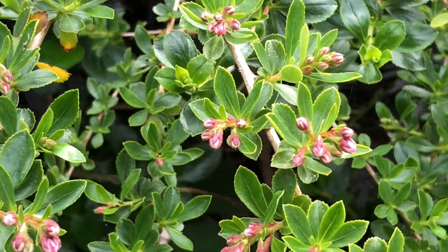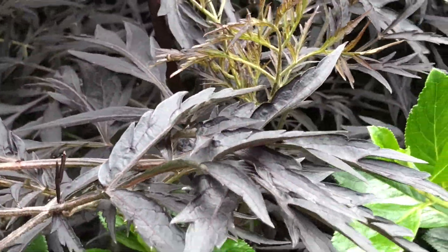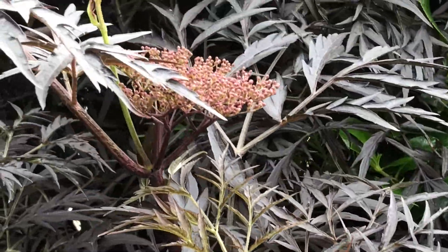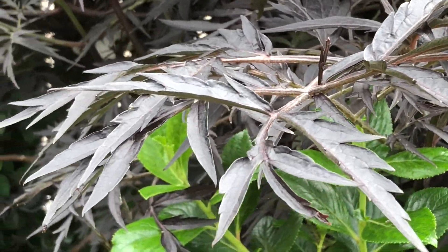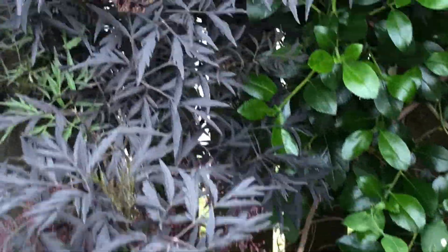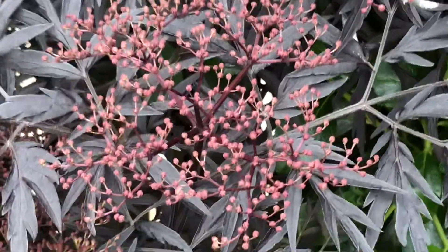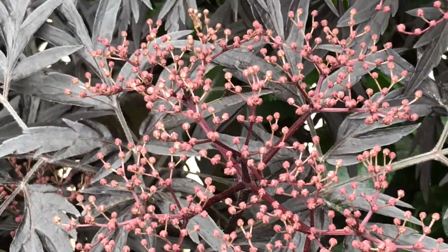This one I'm not sure what it is. If any of you know the answer to any of these questions, please reply in the comments, because I could definitely appreciate a hand with some of these weirder garden plants.